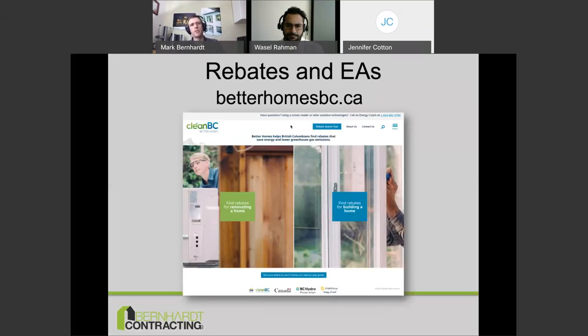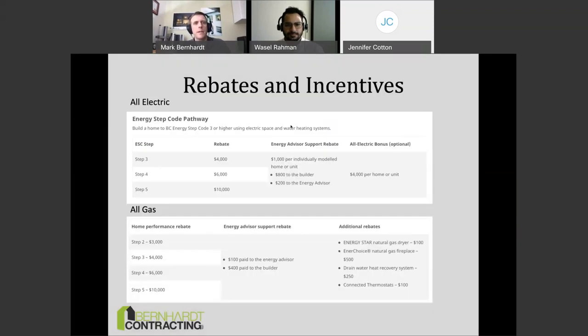If you're embarking on this journey, one of the first things to do is find an EA and get excited about rebates. The easiest place to find both EAs and rebates is betterhomesbc.ca — a provincial CleanBC website. It has two portals: one for renovating a home and one for building a home. You click on it, say where you are and what type of house you're building or what you're heating with, and it gives you a list of rebates.